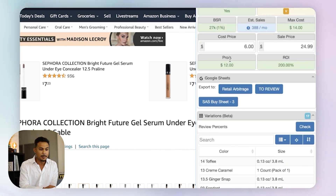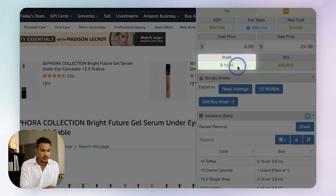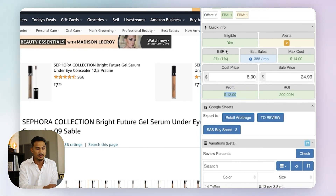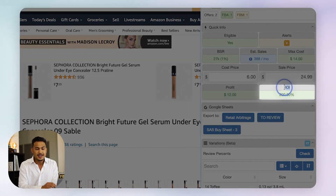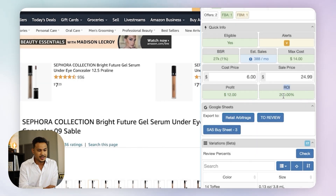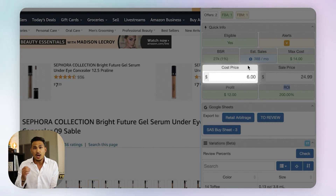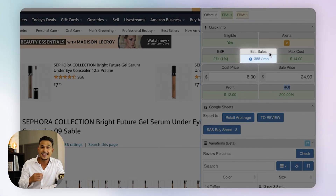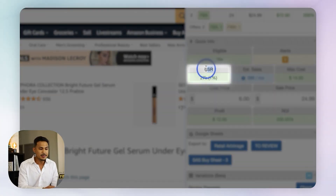Most importantly, look at the profit. This one shows $12 on the quick information calculator. ROI stands for return on investment — 200% here. A couple of important things to pay attention to right from the start are estimated sales per month, because we want a product that sells a lot. Looking at that estimated sales figure is super important.